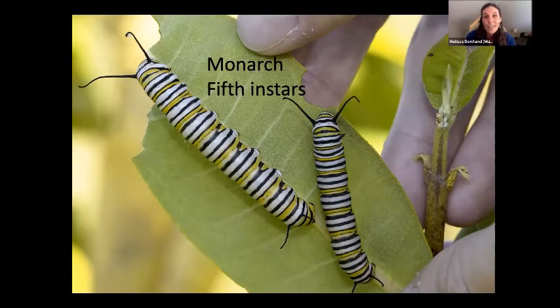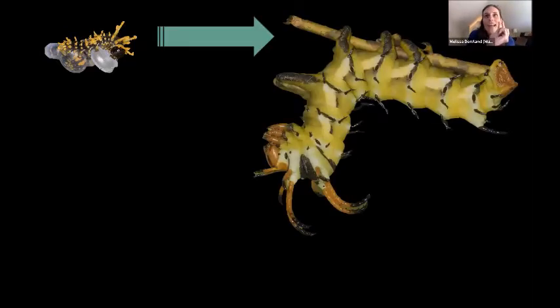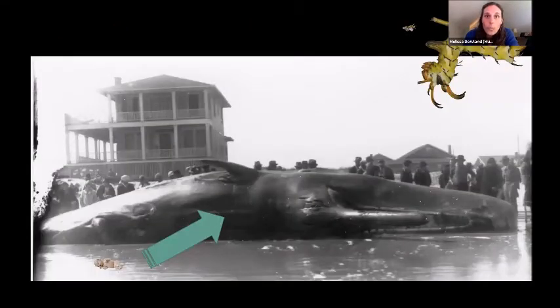The amount caterpillars grow is pretty phenomenal. The hickory horn devil caterpillar starts out really, really tiny, but by the time it grows up — our largest caterpillar in North America — it gets to be about the size of a hot dog, about six inches long. If a human baby grew the same amount, by the time it was done growing it would be almost as big as Trouble the whale — the skeleton hanging in the coastal gallery at the museum, almost 50 feet long.